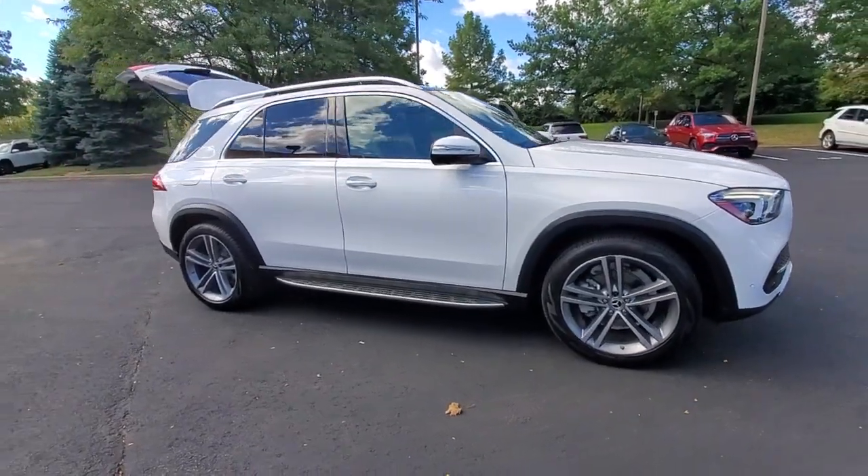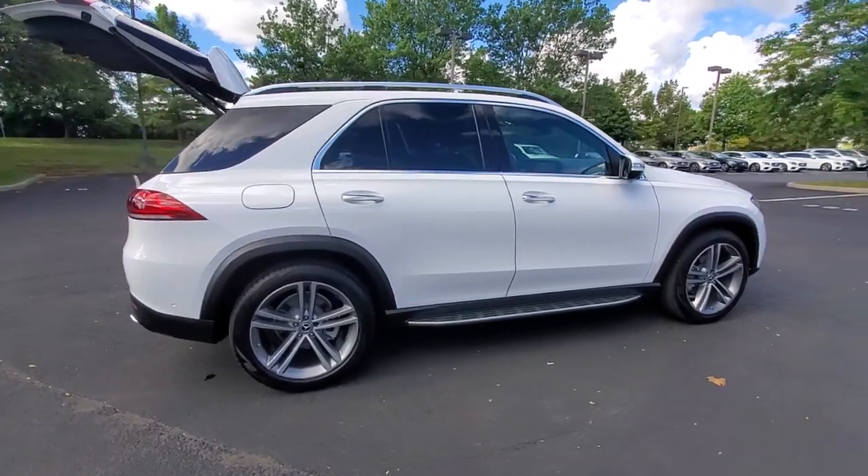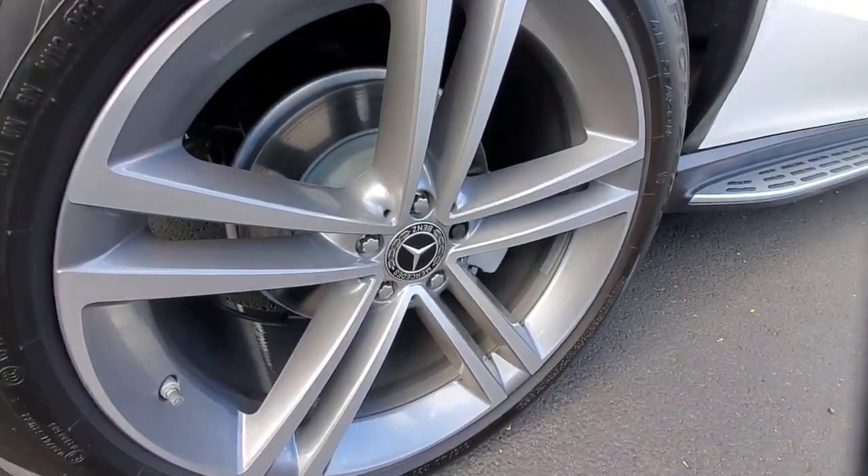You just found the 2022 Mercedes-Benz GLE. With less than 5,000 miles on the odometer, this vehicle provides excellent value.